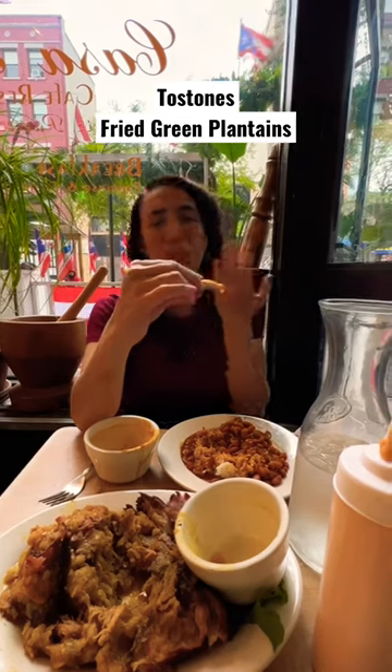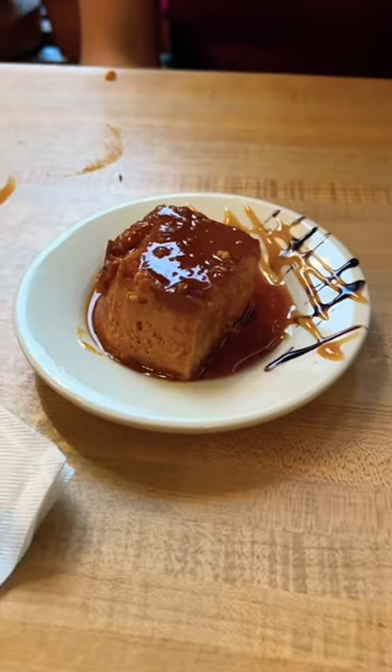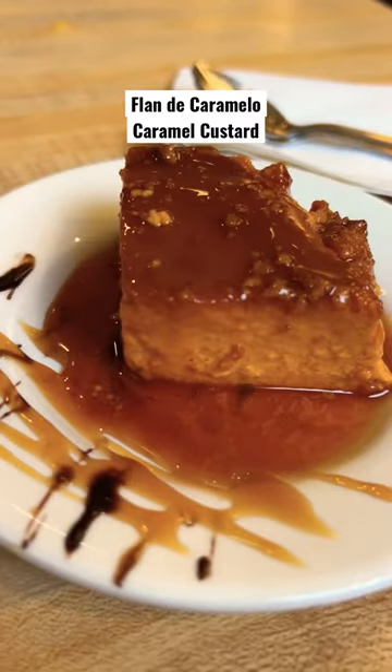Oh wow, brings me back to my childhood. And we have the tostones — it's like the french fries and greens. Here we have the flan de caramelo, classic Dominican dessert.